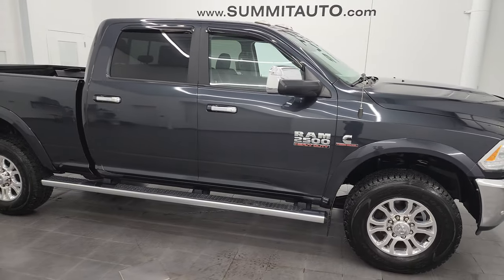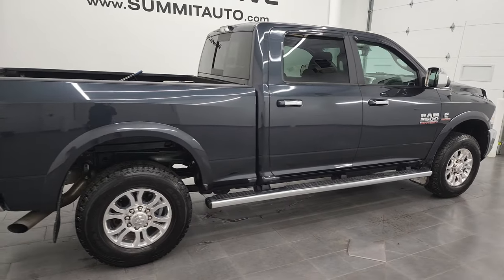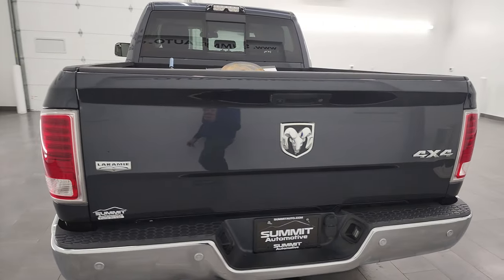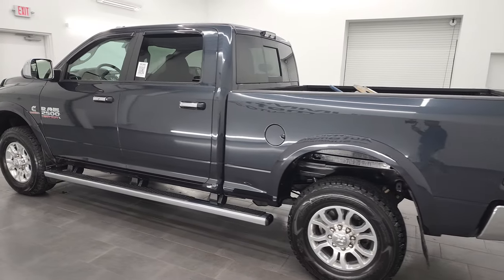Hey, this is Brett and this 2018 Ram 2500 Crew Cab Short Box Laramie is stock number 13486Z. I am here at Summit Automotive in Fond du Lac, Wisconsin, your new and used heavy-duty truck and Ram headquarters.